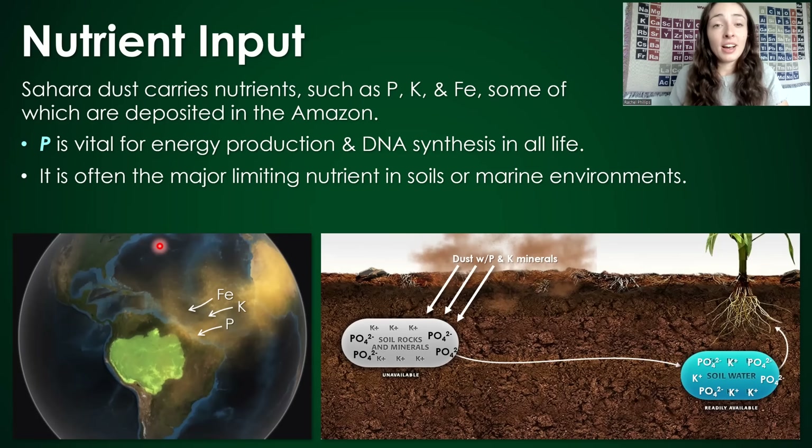ATP stands for adenosine triphosphate because it contains phosphate, which has phosphorus in it. Because phosphorus is so necessary but often tied up in rocks in the geosphere rather than available as dissolved phosphorus for uptake by plants, it is often the limiting nutrient in a lot of environments.